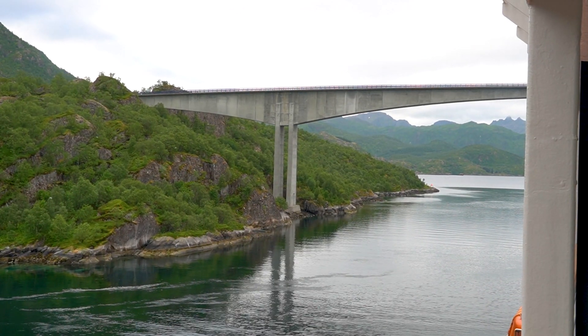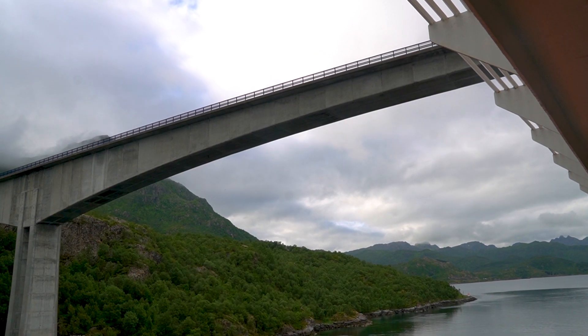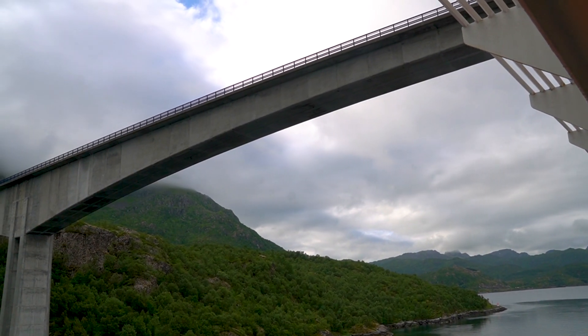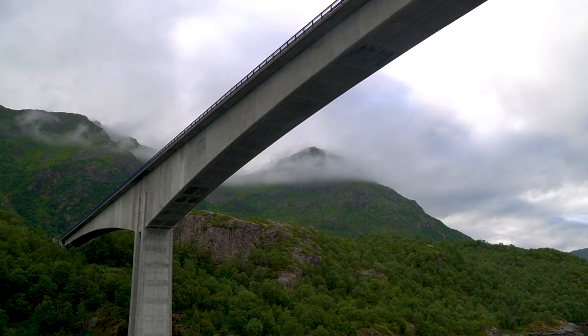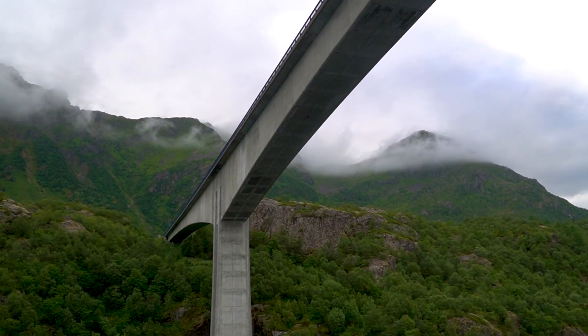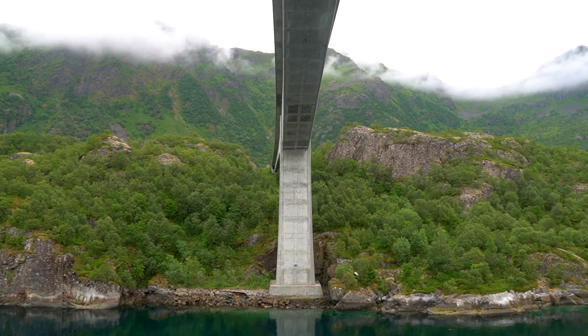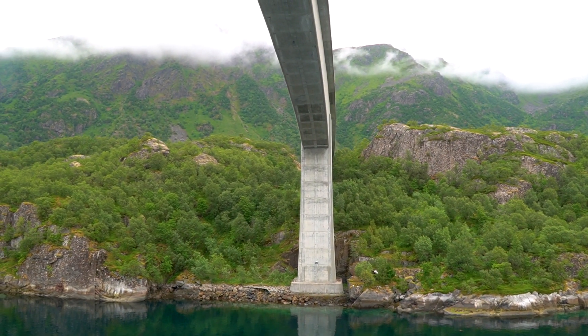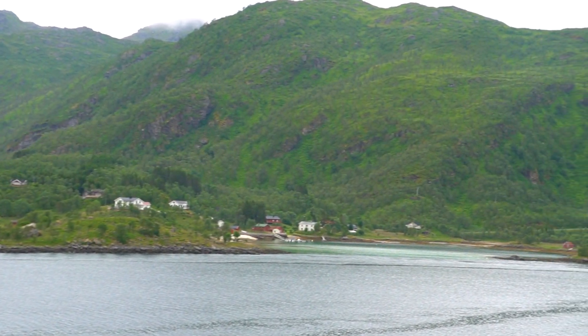And here we have the bridge — we are fitting under it very closely, but it is possible as you can see. We are rewarded with one of the most scenic sailings of this cruise. The landscape is spectacular with beautiful mountains, and especially those clouds and the fog made it absolutely stunning.